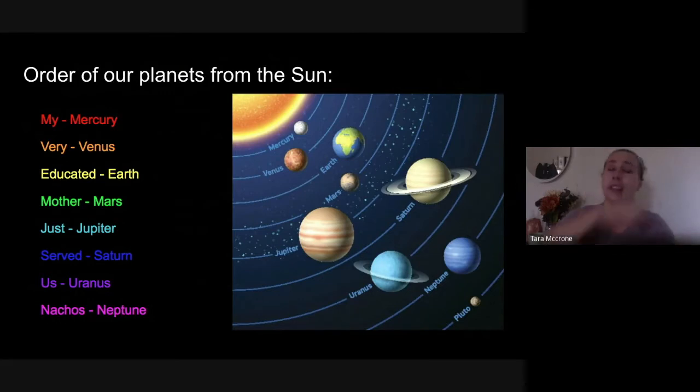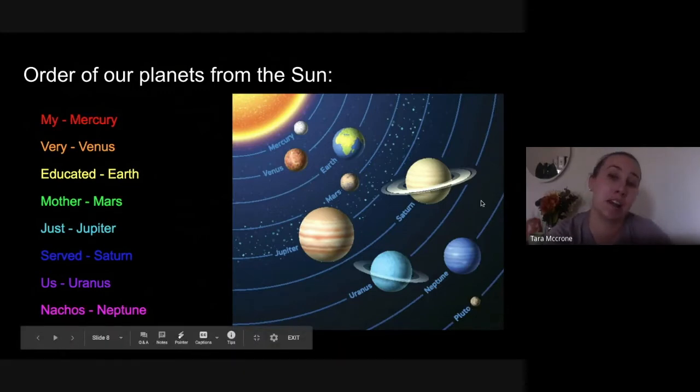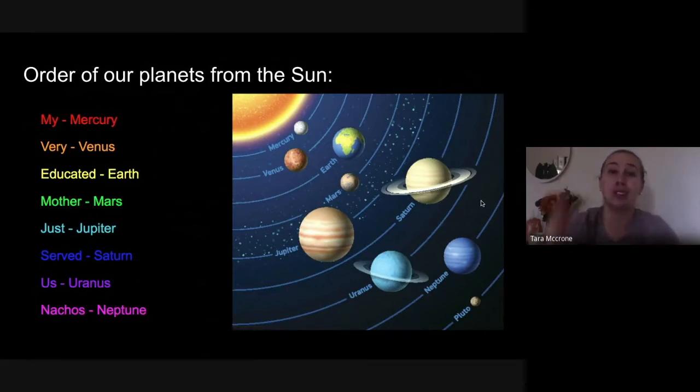Every now and then Pluto decides to cut in front of Neptune and change its orbit, so it's not following the same circle that all the other planets do. Think about it this way — if you're playing a sport and you decide to break the rules, you have to sit out. Pluto broke the rules, it doesn't fit the same circular orbit, so it can't really be a planet anymore. That's a really important reason — not just that it's too small, but that it doesn't always follow the rules.